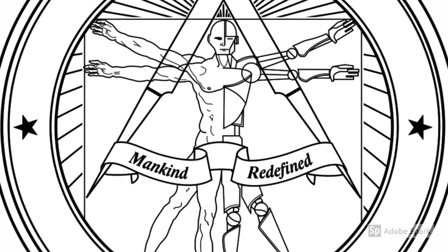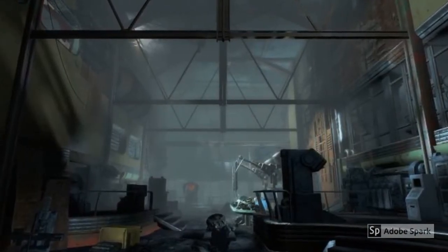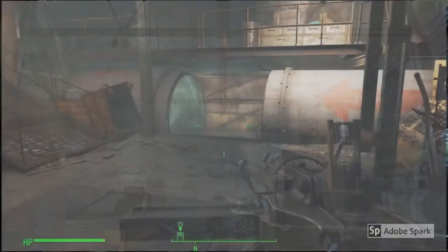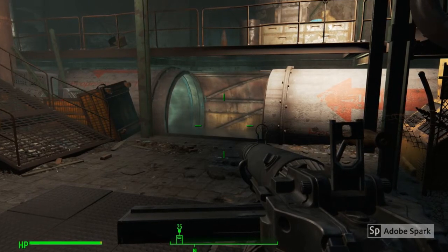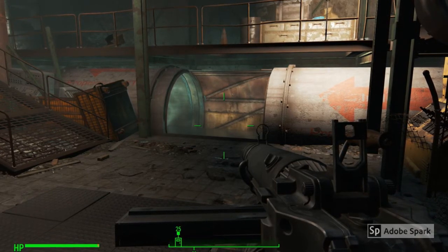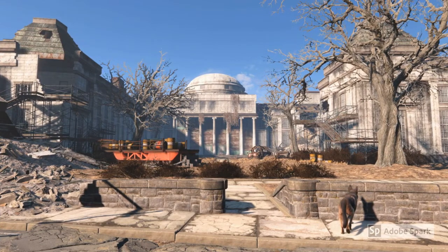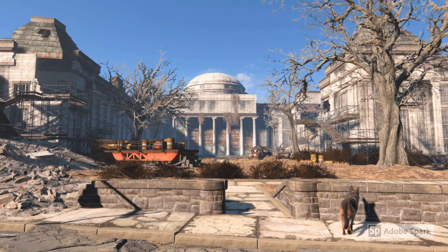We catch a glimpse of the ruins when exploring the old robotics division near the section of the Institute that houses their molecular relay, and when exploring an old water tunnel system underneath the area near CIT when siding with the Minutemen during the nuclear option. The subterranean living space sheltered most of the scientists from the worst of the radiation when the bombs fell, but all were still exposed to the lingering fallout of the Great War.